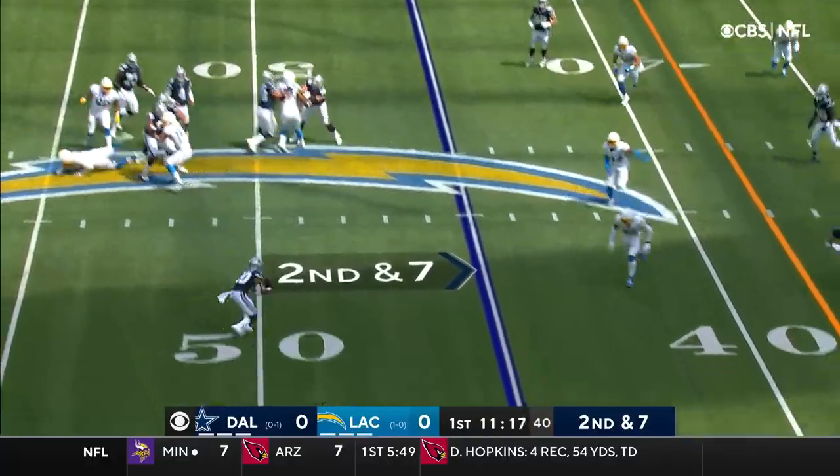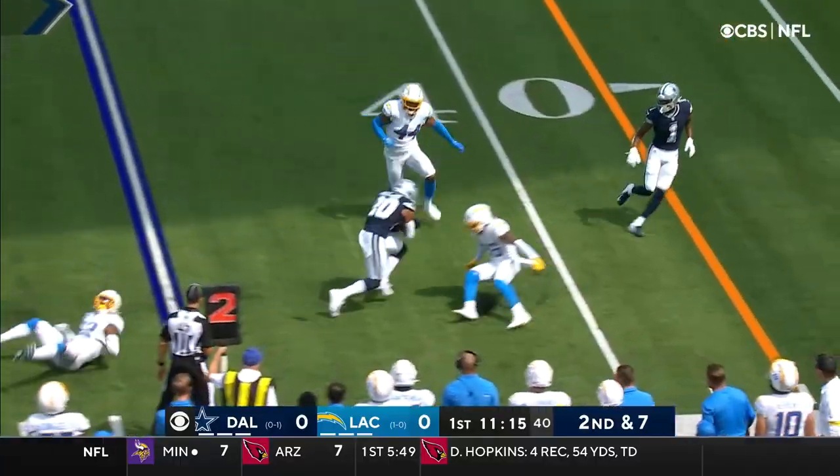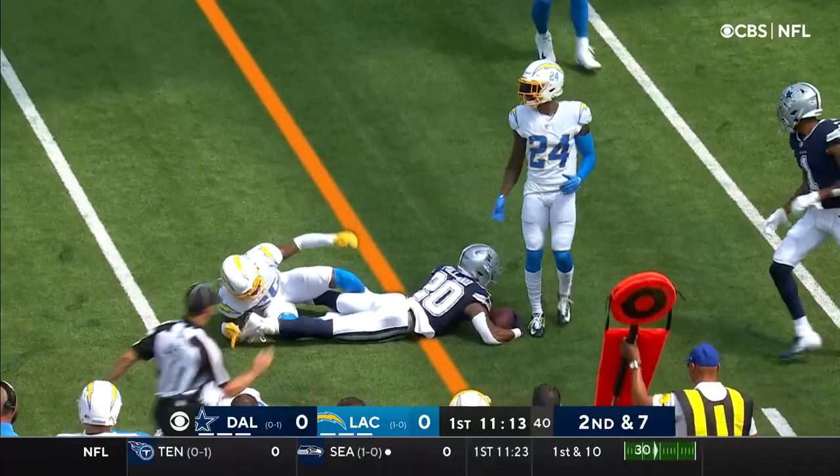Second and seven. Dak ducks it off, power. Good move to escape the first hit.